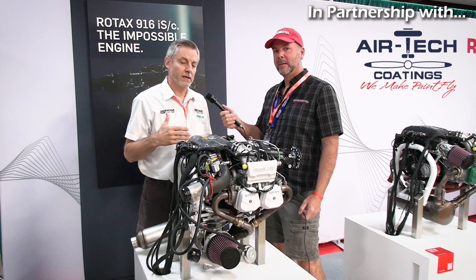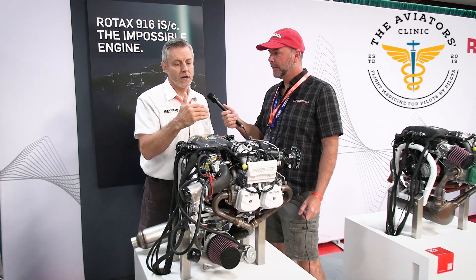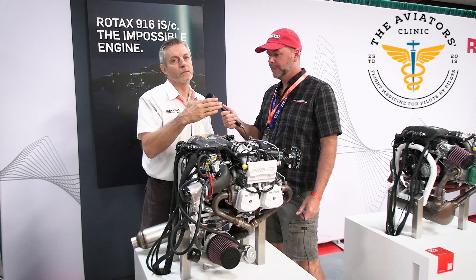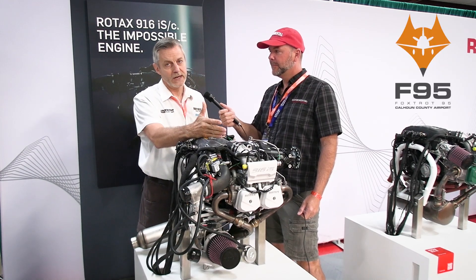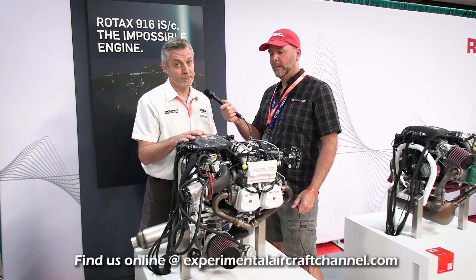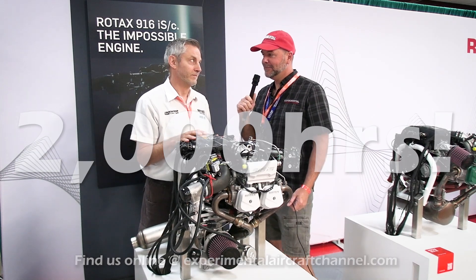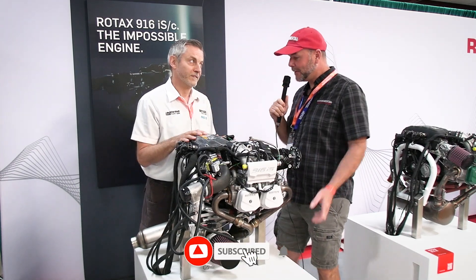The 916 is an upgrade from the 915 in a couple of ways. The max horsepower goes from 141 up to 160 now for takeoff. Max continuous is now 137, and the TBO is now 2,000 hours. 2,000 hours is the other big thing other than the horsepower.